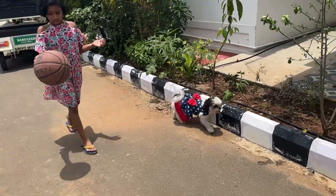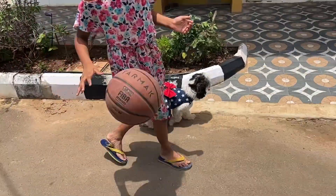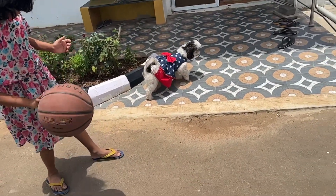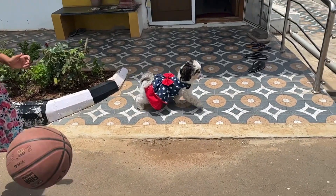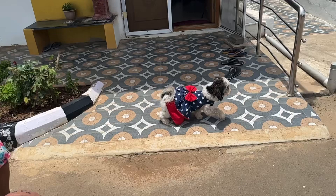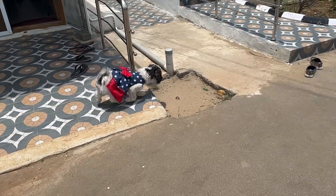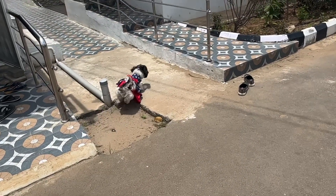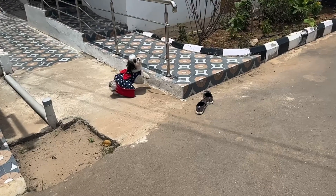Hello friends, welcome to my channel Forever Miyas. This is a very important video for all pet parents, especially those who have a furry baby. This has been quite effective for Bailey — I've used this to remove ticks and fleas from her. I got it from Amazon, and I'll be sharing the link in the description.